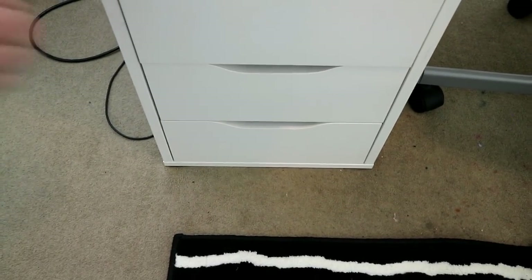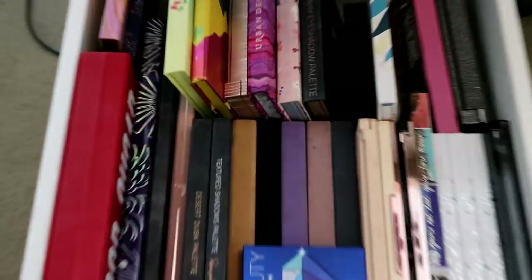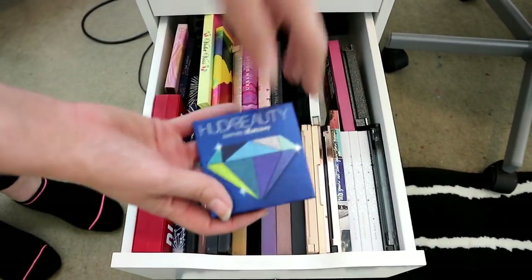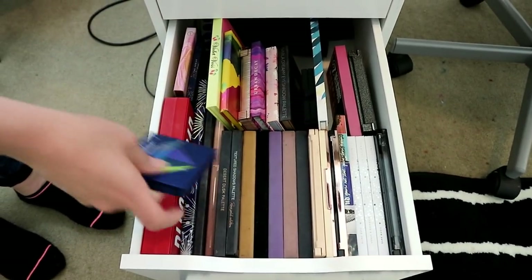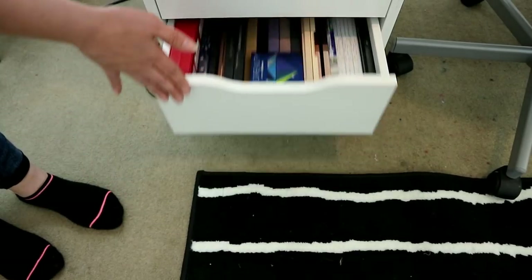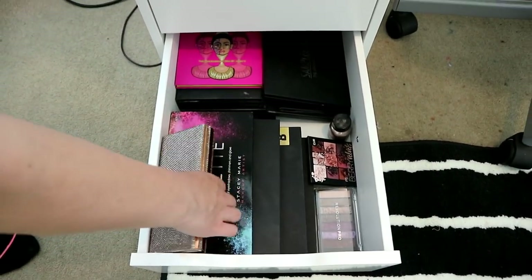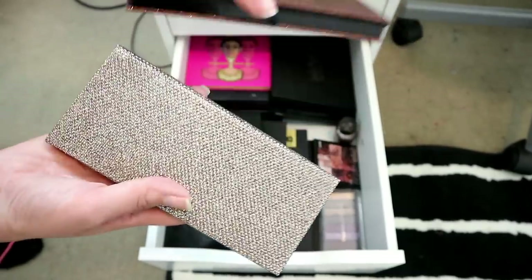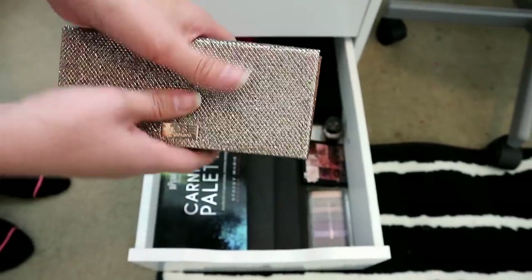I won't go through the next two drawers in great detail because we just did a big declutter, but these are my eyeshadow palettes. Most-used palettes in the top drawer — I did just add the Huda Beauty Sapphire one, oh my goodness. The bottom drawer also has new additions: the ABH Sultry palette, and the one I'm wearing today which is Dose of Colors Friendcation.